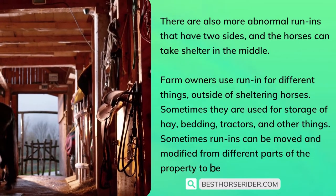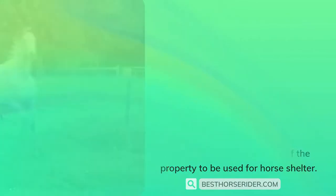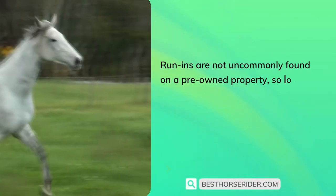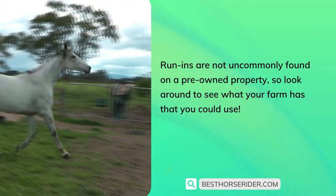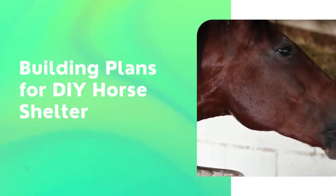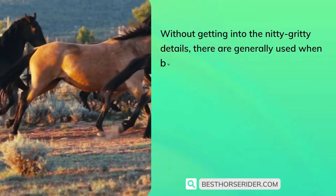Sometimes run-ins can be moved and modified to different parts of the property to be used for horse shelter. Run-ins are not uncommonly found on a pre-owned property, so look around to see what your farm already has that you could use. Now, building plans for DIY horse shelter — without getting into the nitty-gritty details, there are generally a few common materials used when building a run-in.